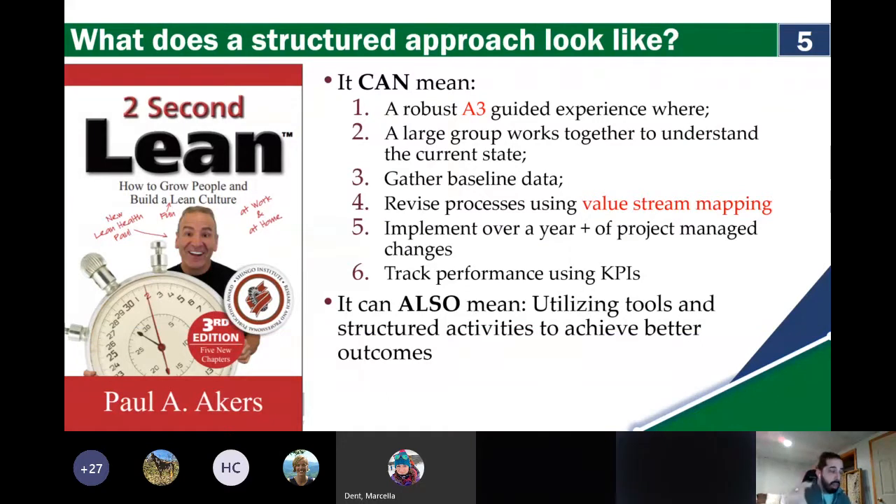It's not to say that approach is unwarranted or does not have value — there are problems and situations where it's the perfect way to tackle a big problem with a lot of people in a lot of places. But it can also mean utilizing tools and structured activities on a small scale in a short amount of time, either individually or in small groups, to solve problems. I highly recommend Two Second Lean — his books are available as PDFs. It's about finding small, incremental ways to get to a better place.